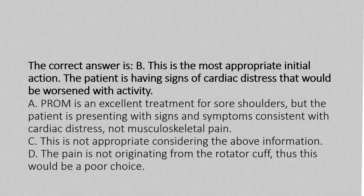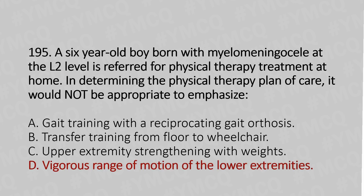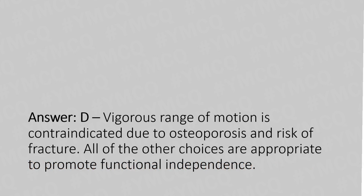Let's move to question number 195. A 6-year-old boy born with myelomeningocele at the L2 level is referred for physical therapy treatment at home. In determining the physical therapy plan of care, it would not be appropriate to emphasize: option A: gait training with a reciprocating gait orthosis; option B: transfer training from floor to wheelchair; option C: upper extremity strengthening with weights; option D: vigorous range of motion of the lower extremities. The answer is option D. Vigorous range of motion is contraindicated due to osteoporosis and risk of fracture. All of the other choices are appropriate to promote functional independence.